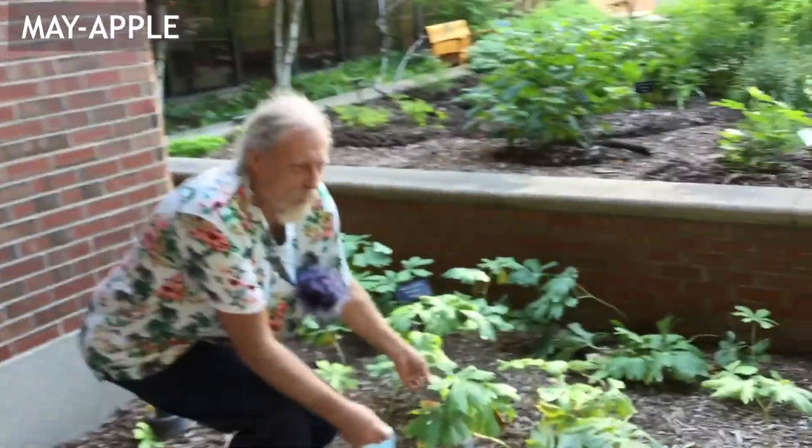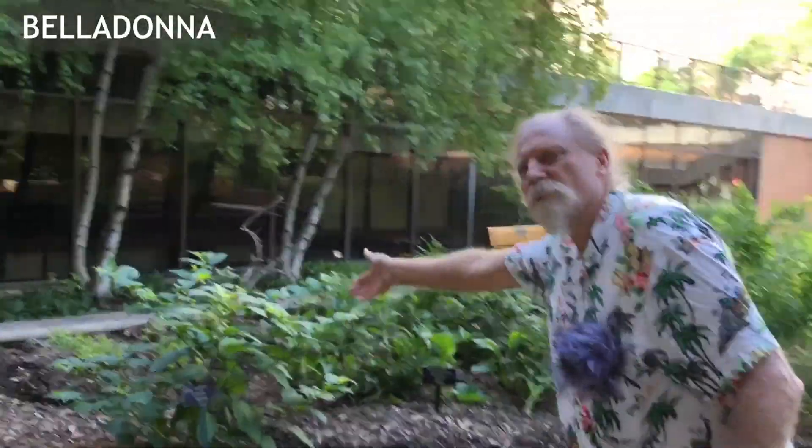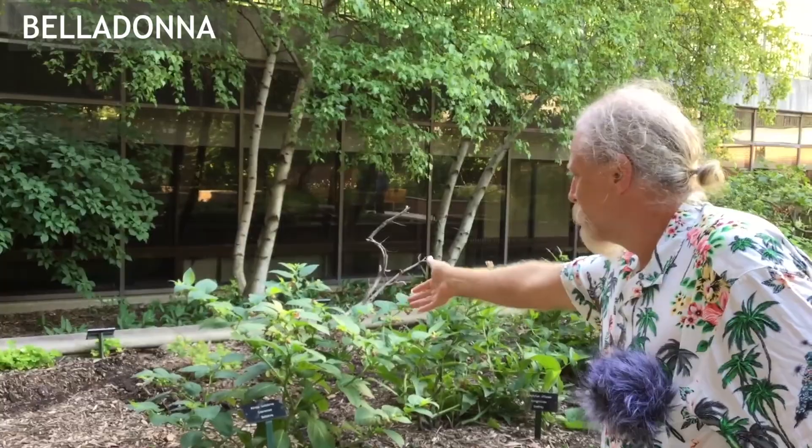They say it'll move a mountain. This is a plant that I grew up with — it's called mayapple. This plant here is called belladonna. It's a very toxic plant — we'll talk about it.